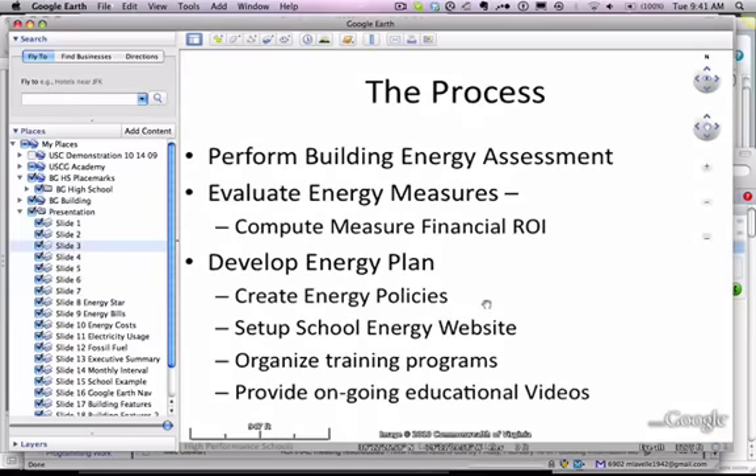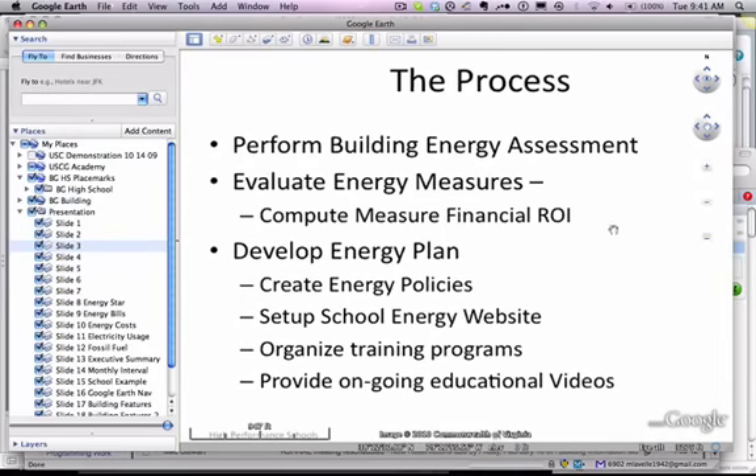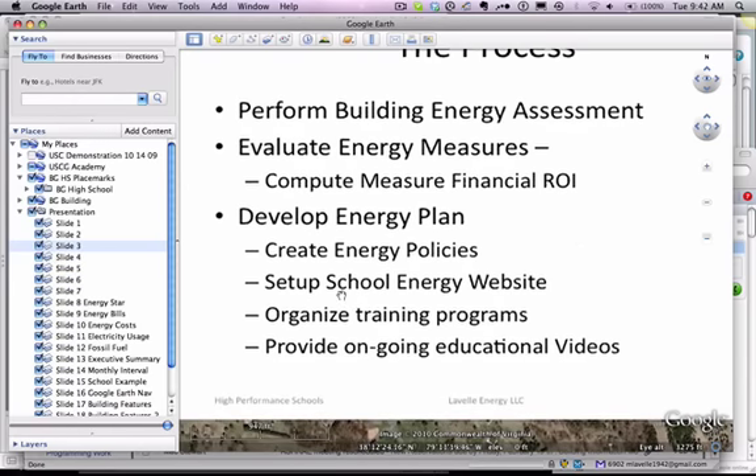The process starts with an energy assessment, where we evaluate energy measures and compute the financial return on investment. An energy plan is needed. Here we add energy policies, a location for the energy information to be disseminated, we organize training programs, and we provide ongoing educational videos.